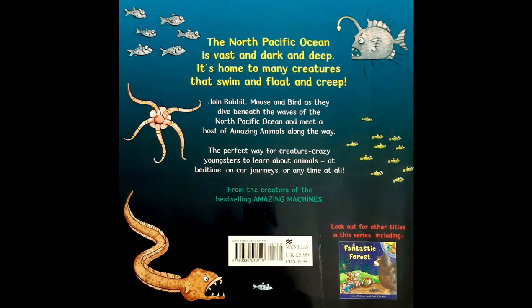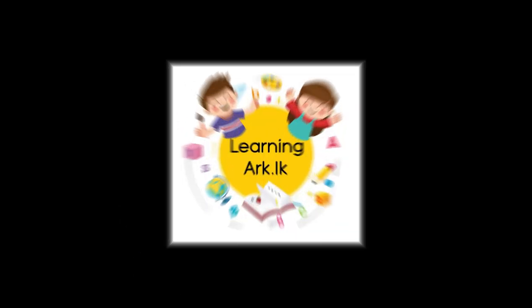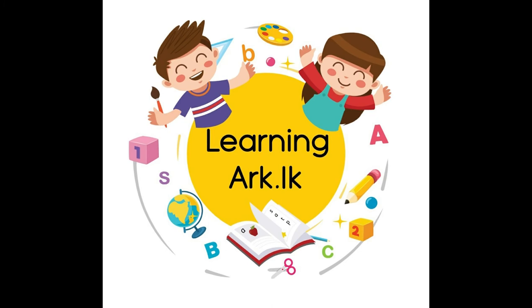Today we read Ocean Odyssey, a story about the North Pacific Ocean, which is vast, dark and deep. We joined rabbit, mouse and bird as they dived beneath the waves and met a host of amazing animals along the way. This book is the perfect way for creature-crazy youngsters to learn about animals at bedtime, on car journeys, or anytime at all. See you soon with another amazing story. Until then, stay safe.